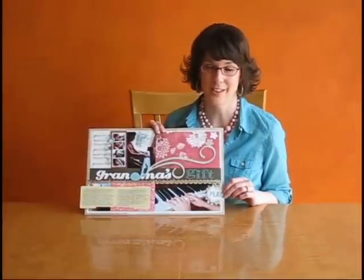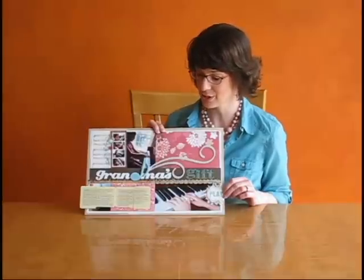I hope you've enjoyed listening to why this is my favorite scrapbook page. Thanks for listening.